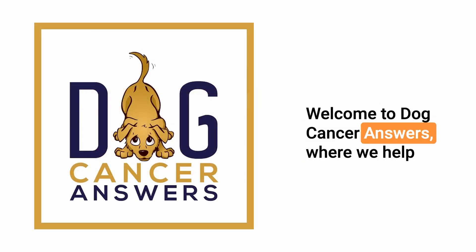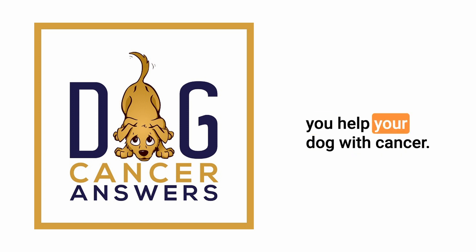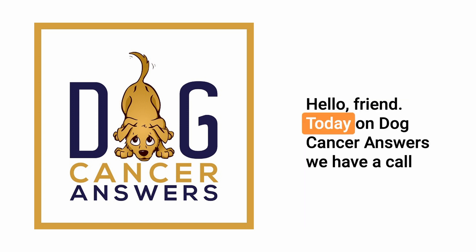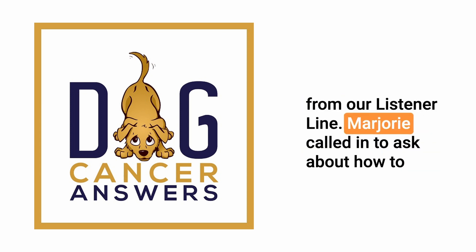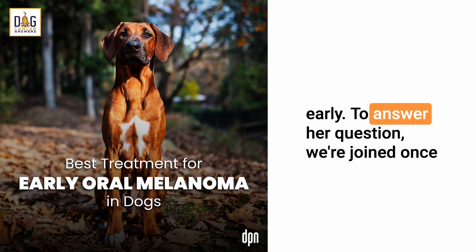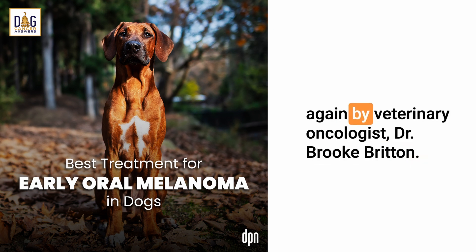Welcome to Dog Cancer Answers, where we help you help your dog with cancer. Today on Dog Cancer Answers we have a call from our listener line. Marjorie called in to ask about how to follow up on treatment options when you catch oral melanoma early. To answer her question we're joined once again by veterinary oncologist Dr. Brooke Britton.